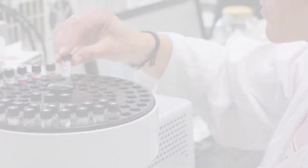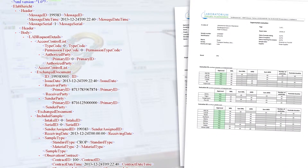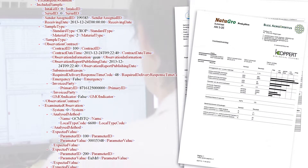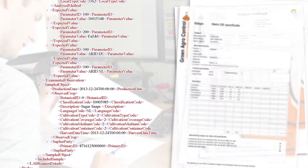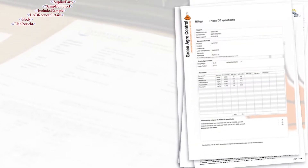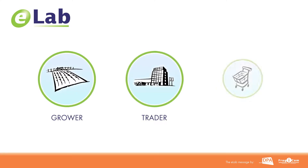The lab performs and registers the observations in the laboratory information management system and then produces an observation report. This report includes aspects such as the analysis method used, the occurrence of pesticide residues, related CAS codes, the MRL level for EU or non-EU countries, the product GPC code, retail-specific MRL levels and the country of origin, and is sent in a digital message to the receiver specified in the request. This could be the grower, the trader or even the retailer.